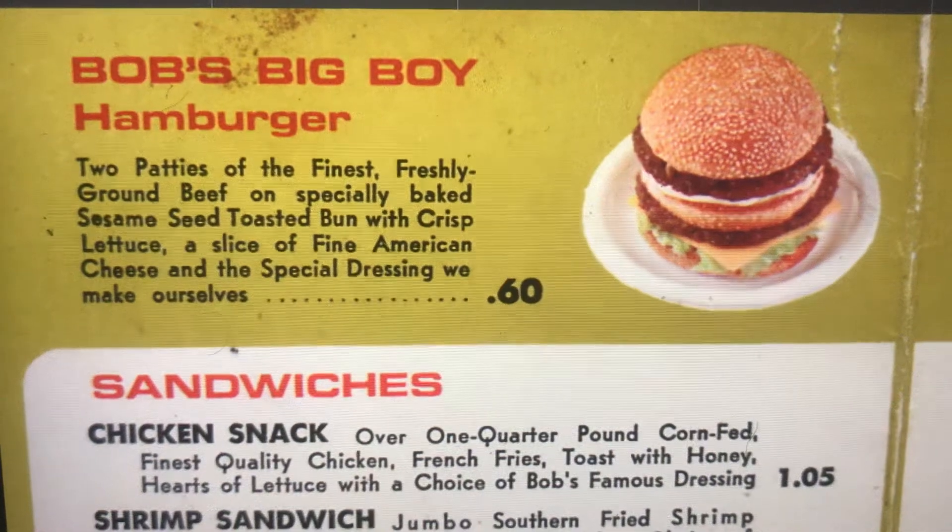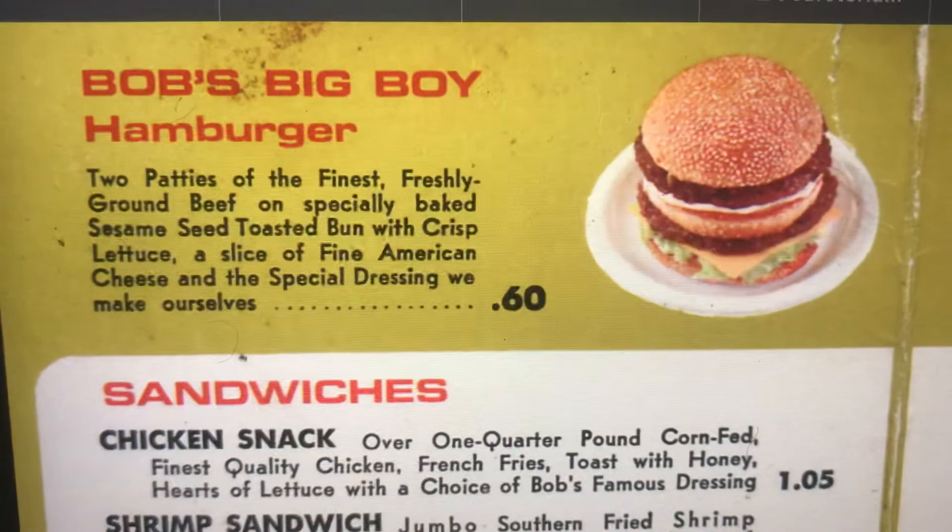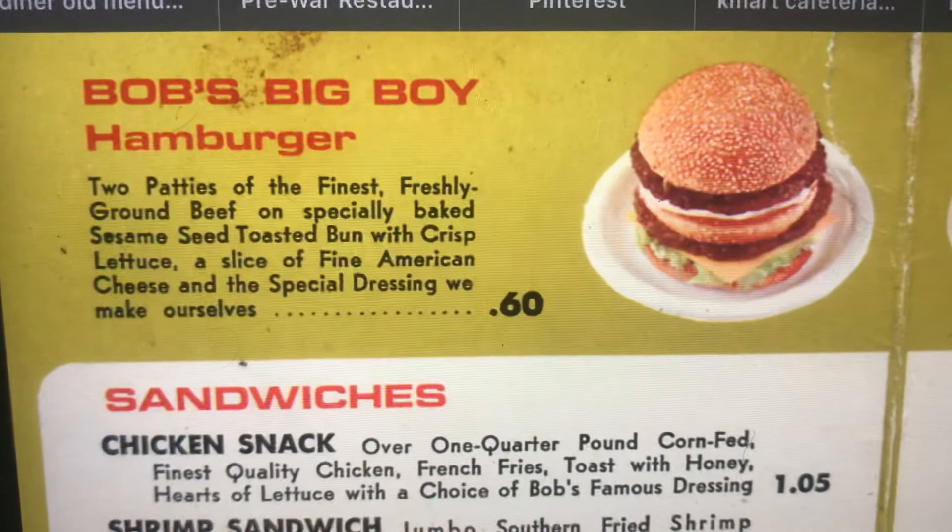Bob's Big Boy Hamburger. Two patties of the finest freshly ground beef on a specially baked sesame seed toasted bun with crisp lettuce, a slice of fine American cheese, and a special dressing we make ourselves.